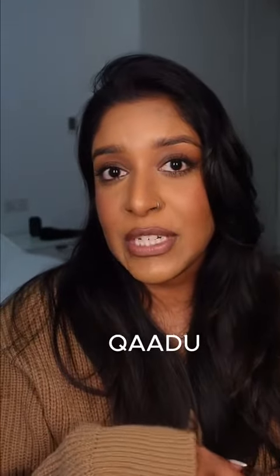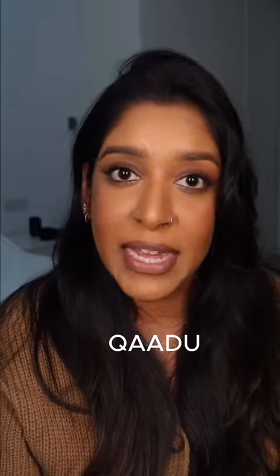A brand here in the UAE were kind enough to reach out to me and they sent me some of their products. The brand is called Ghadru, which is an Ayurvedic-inspired beauty brand, and all of their products are plant-based and vegan certified — I'm pretty excited about that.